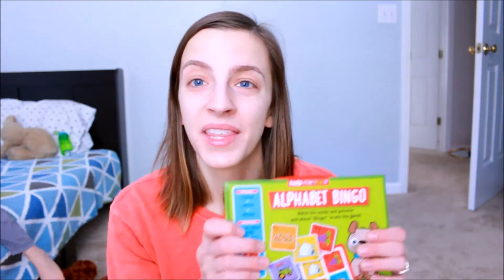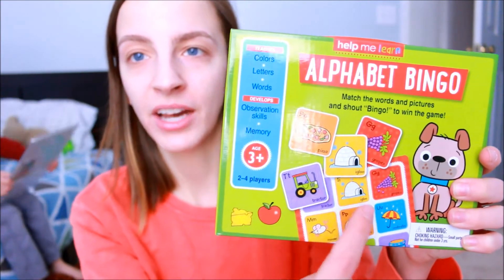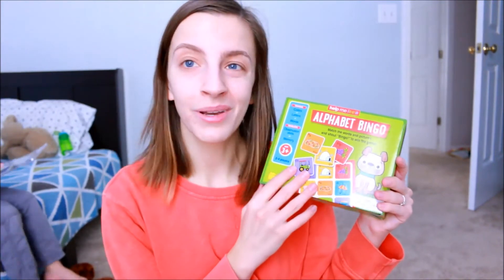The next thing that I got was this board game called Alphabet Bingo. I've been on quite the board game kick lately — Kyle is finally at the age where he likes playing board games and understands them. I thought this was perfect: you get a little bingo card and then you flip these ones over and they have to match them, and then you know how the rest of bingo goes. This was three dollars in the dollar spot and I thought it was super cute.